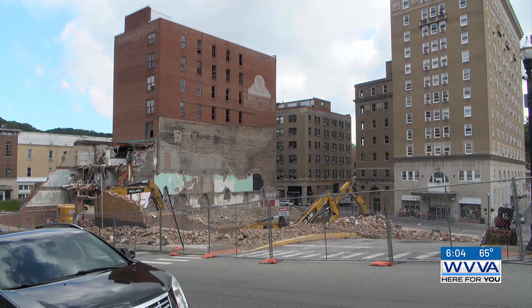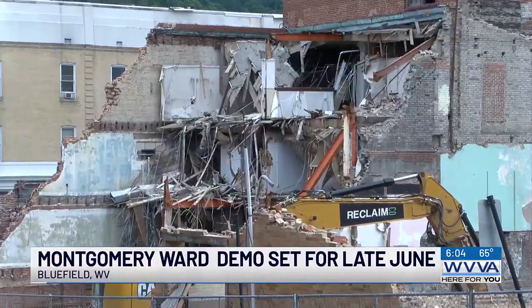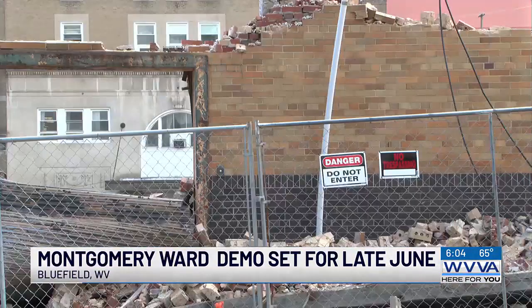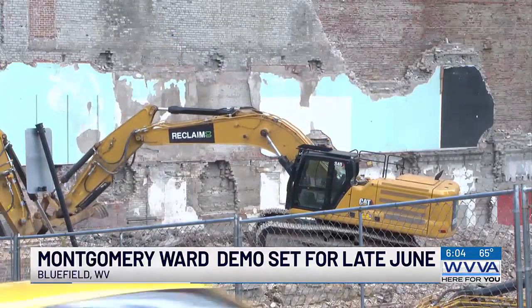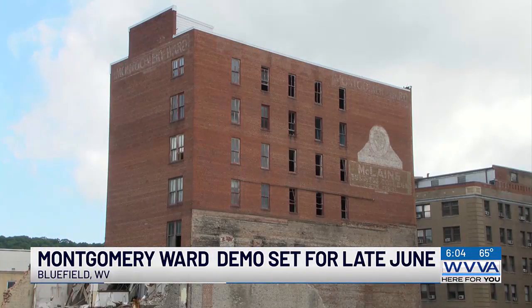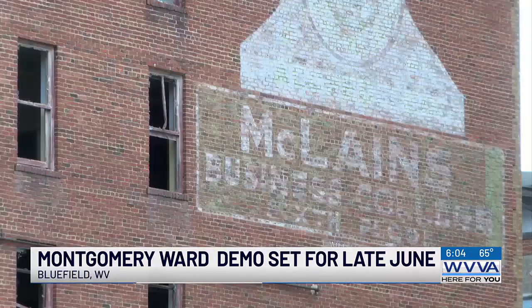This is what the demolition of the 400 block of buildings in downtown Bluefield, West Virginia looks like now. This work to open up this space started back in February. The majority of buildings have been leveled, but the tallest of those structures will be the last to go. It's the old Montgomery Ward building.